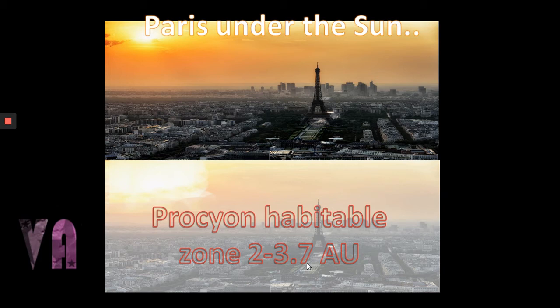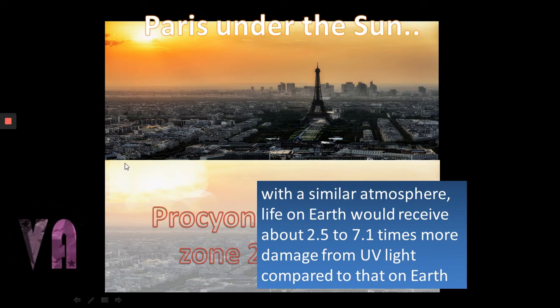Perhaps Ceres might come under the more habitable bodies of the Procyon system if the bodies were the same. On a body in the 2 to 3.5 astronomical unit zone, we'd still have to deal with 2.5 to 17.1 times the amount of UV light damage — so another issue with living under a yellow-white sub-giant that we'd have to deal with.